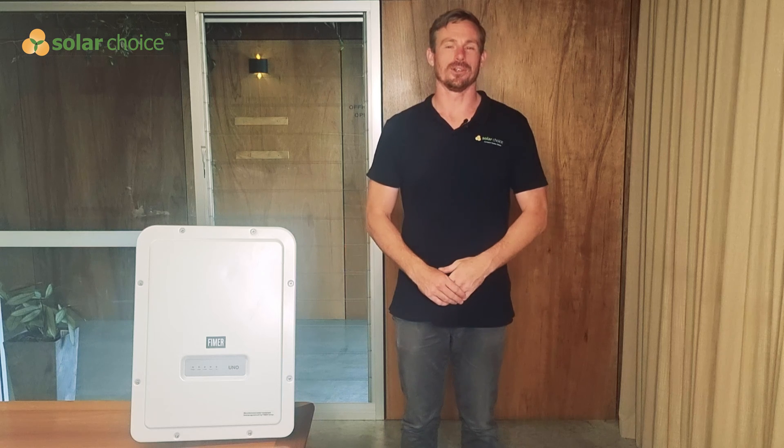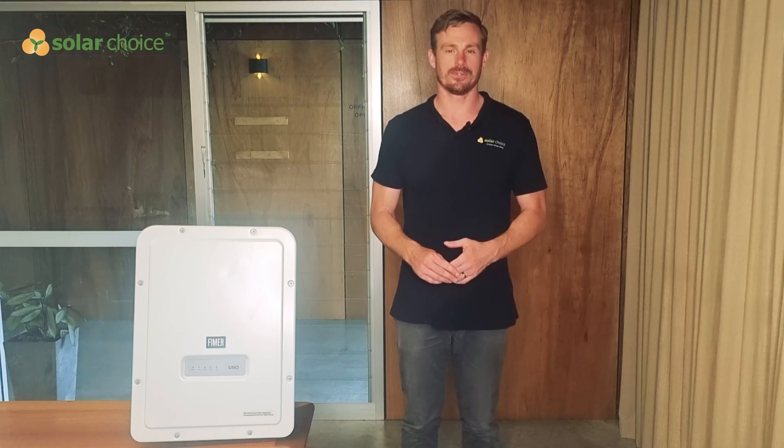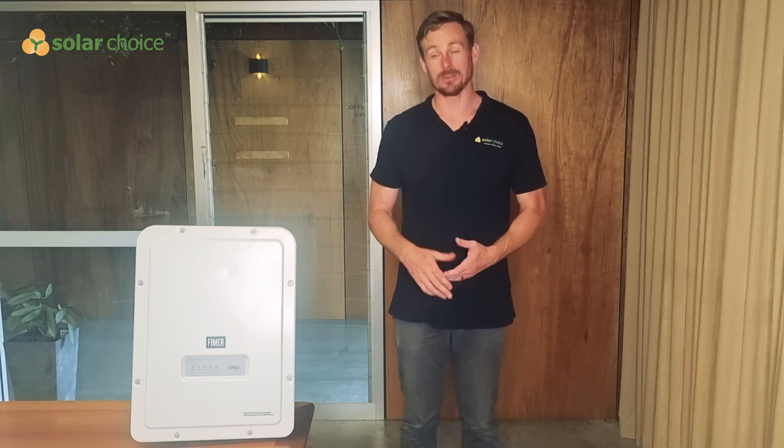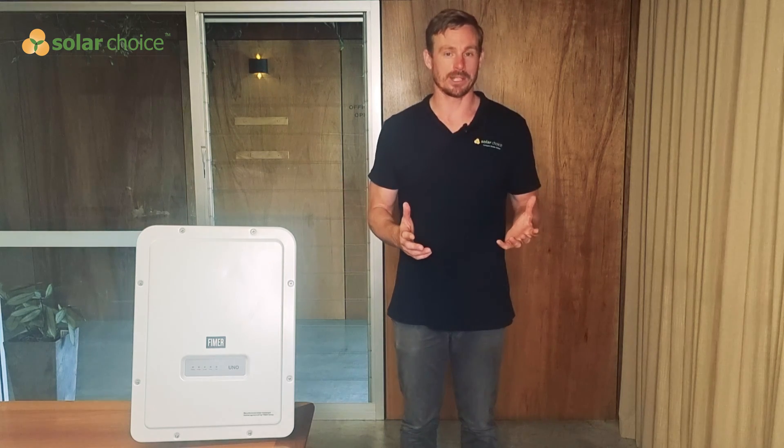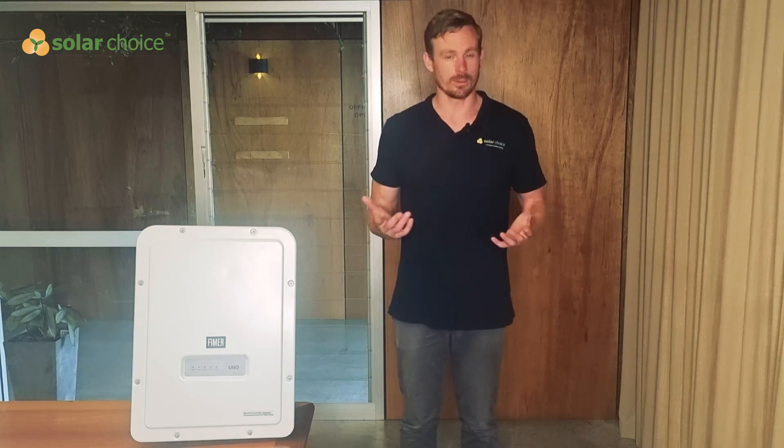Hi, I'm Jeff from SolarChoice. SolarChoice is Australia's free online comparison service for solar, and importantly we have no ties to product manufacturers like FEMA, so really in these product reviews we can say whatever we want.